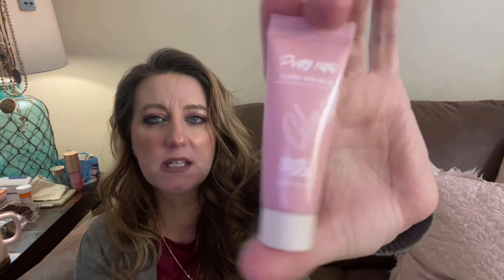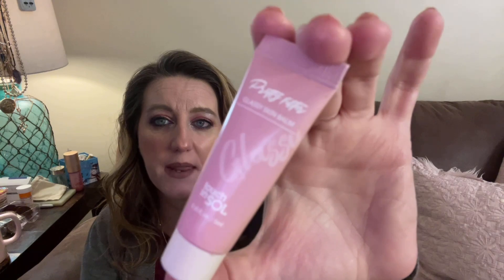This was the Touch in Sol Pretty Filter Glassy Skin Balm — basically a creamy, silicone-y primer for your face with a little slip to it. It helps makeup adhere to your skin. I liked it, but it's a pass for me — not because I didn't like the product, but because I have so many bases and primers already and I often forget to use them anyway. So I probably would pass on repurchasing.